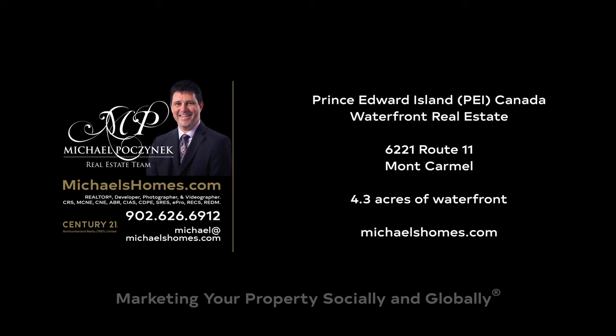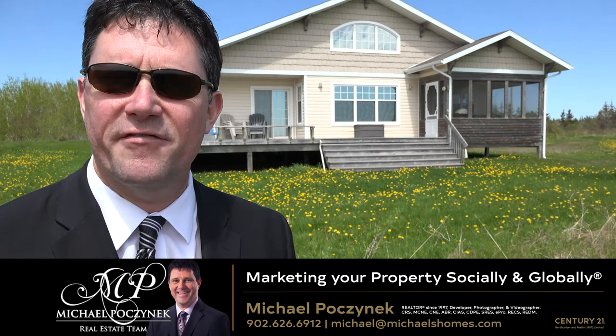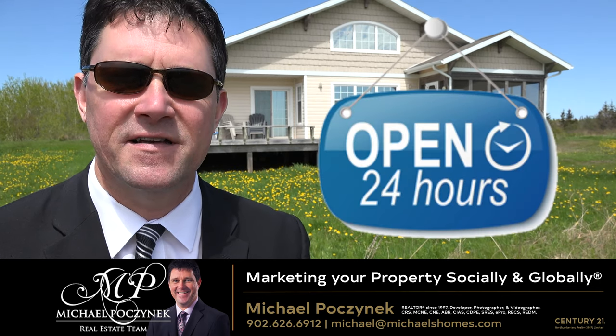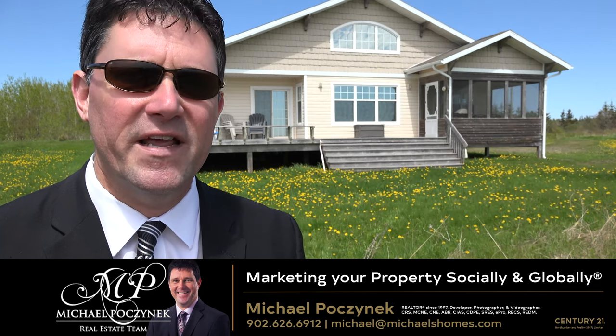Hello and welcome to Michael's Homes HD, Prince Edward Island's number one source for high definition real estate video. Hello and welcome to your new Prince Edward Island waterfront cottage and beach house and my 24-hour-a-day open house. I'm Michael Posnick with Century 21 Northumberland, marketing your property socially and globally.